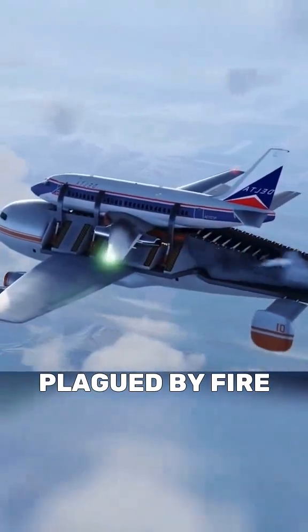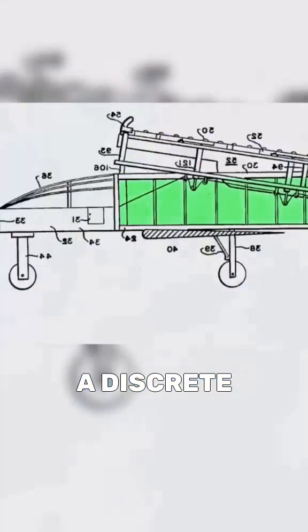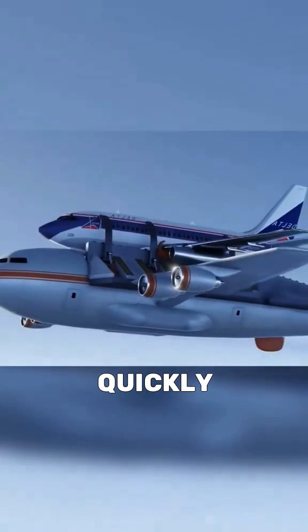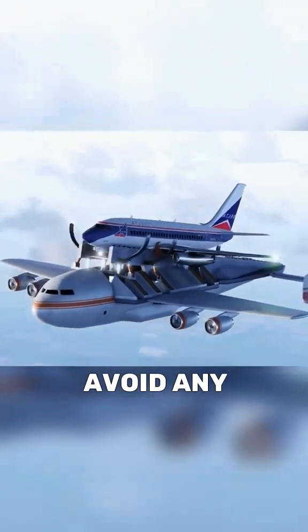If the plane in difficulty is plagued by fire and the passengers must be evacuated, a discrete outlet located inside the emergency aircraft allows them to descend quickly. The damaged device can then be ejected to avoid any danger.